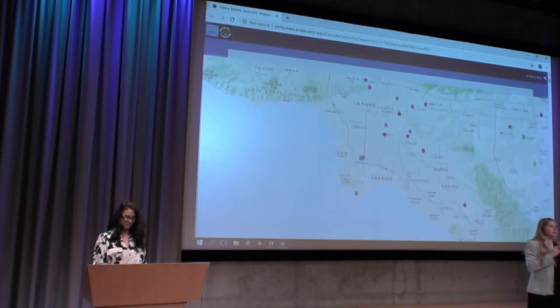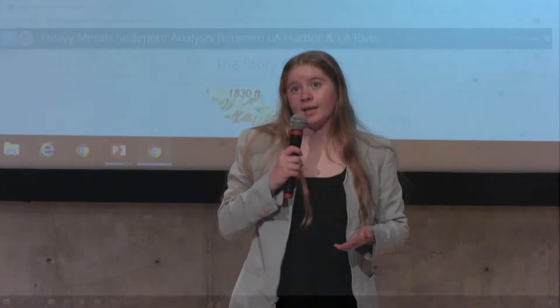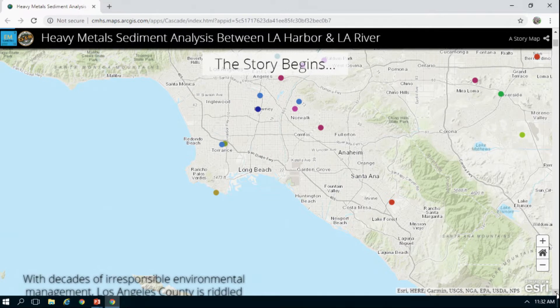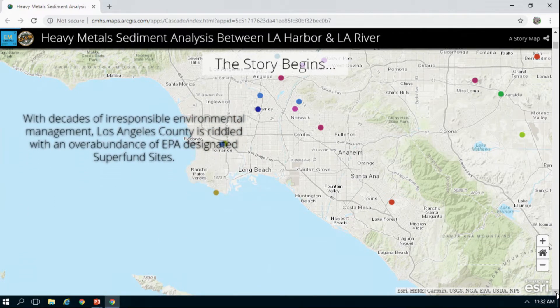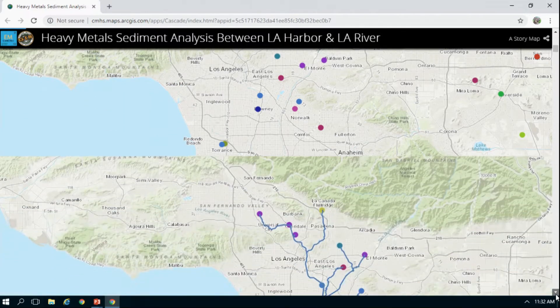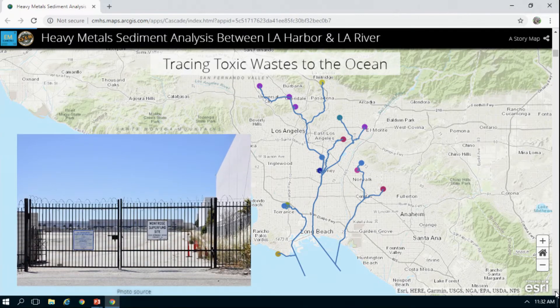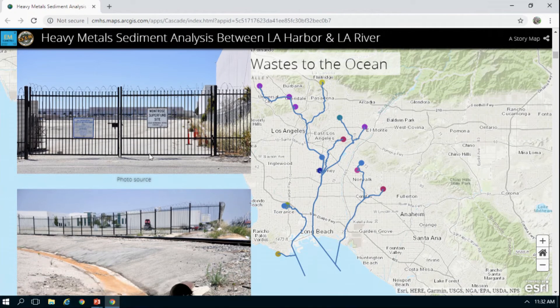We knew from the 2006 and 2007 study conducted by our GIS program that there are high concentrations of heavy metals near the mouth of the LA Harbor and in the LA River. When we found a map of California Superfund sites last year and noticed that many of them were close to water sources, we wanted to see how those metals went from their industries to our study area. We conducted a downstream trace and saw that many of the heavy metals ended up in the same study area the 2007 study had looked at, so we decided to take our own samples there and see how the levels had changed over time.